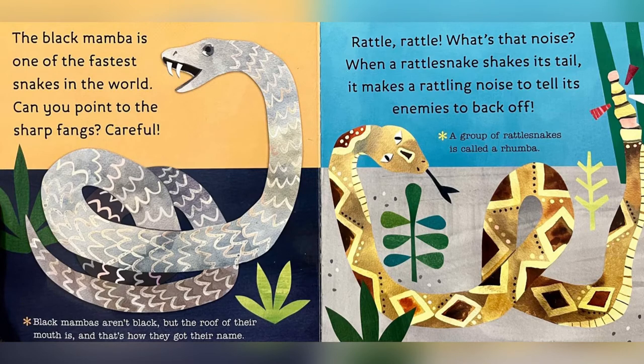The Black Mamba is one of the fastest snakes in the world. Can you point to the sharp fangs? Careful! Black Mambas aren't black, but the roof of their mouth is, and that's how they got their name.